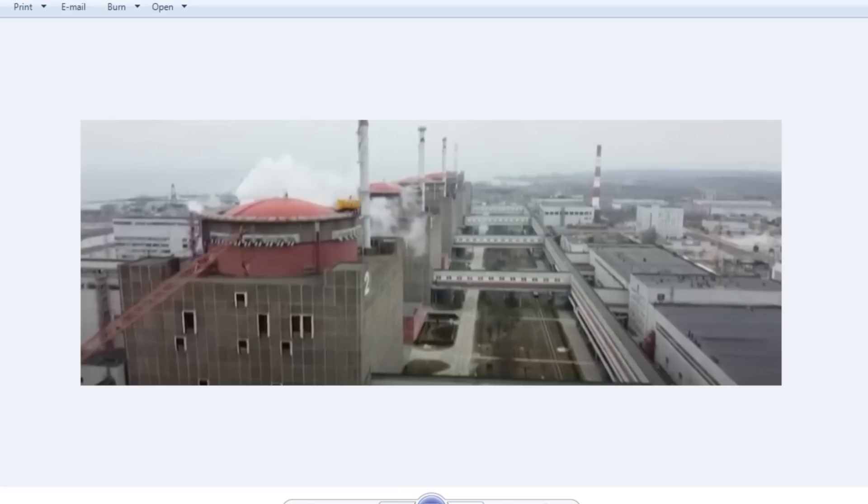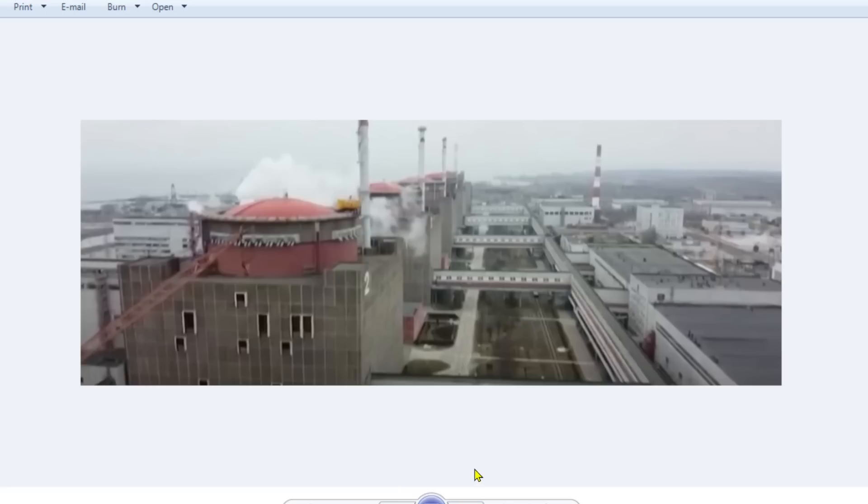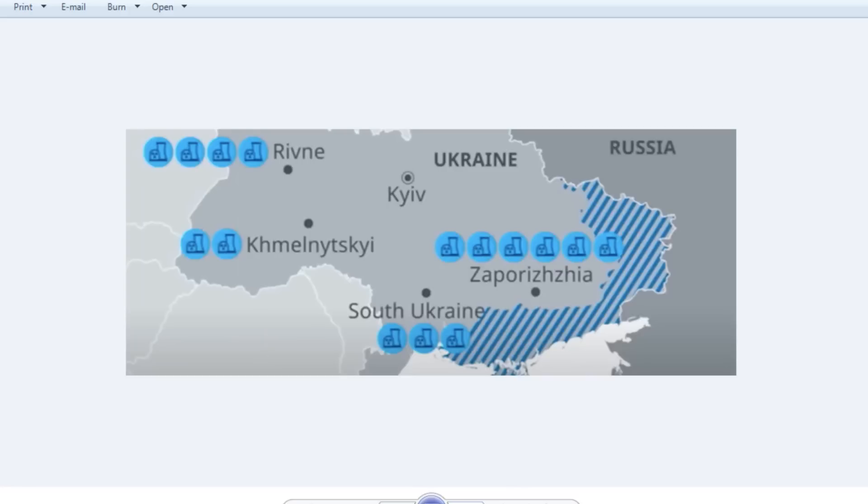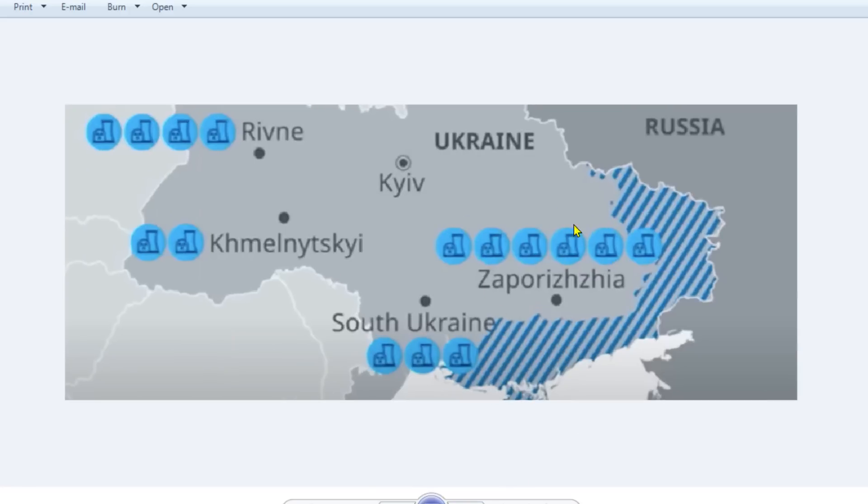Before we go on, we have to stress that there is no radioactive leak at the moment, but this is possible — there's a much greater than zero percent chance that this is going to happen. So I think it's good to think about it. These are the six nuclear reactors. Here we have the Zaporizhzhia plant on the map, and interestingly, Chernobyl is just up in northern Ukraine as well.